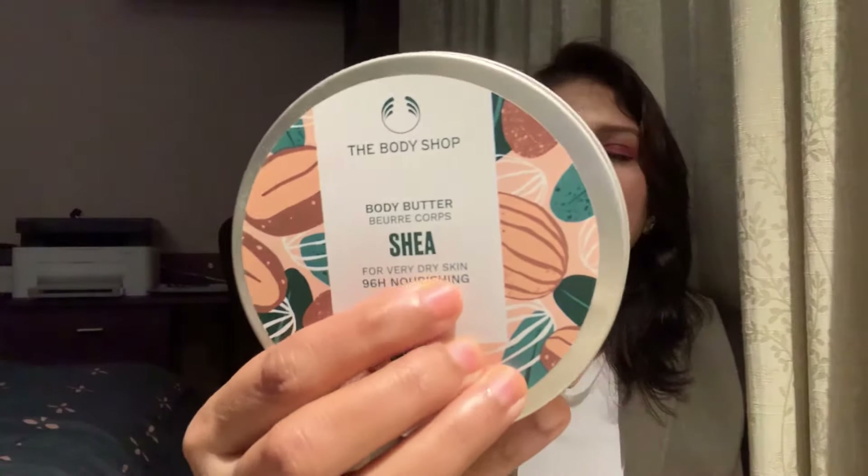This company, The Body Shop, is basically originated from England since 1976, and this company makes completely vegan products. 97% of their ingredients are naturally originated. I'll not say it's a completely organic product, but the ingredients are pretty safe to be used for your skin and hair care. This particular body butter is specially made for people who have very, very dry skin, which is also mentioned on the tub itself.